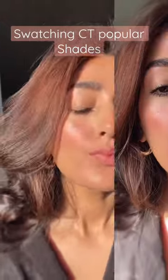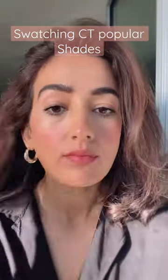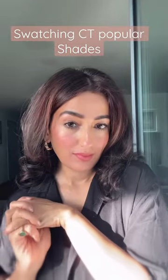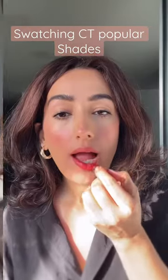The next one is Supermodel, and it's my favorite from Charlotte Tilbury. It's a very beautiful brown-pink nude mix color, and it looks absolutely gorgeous on all skin tones.